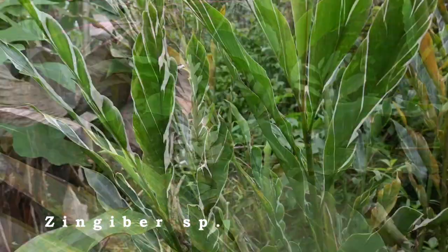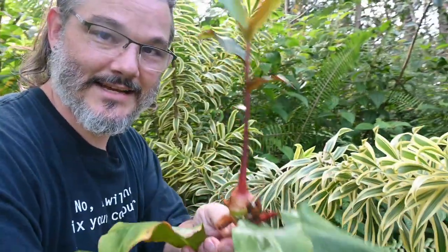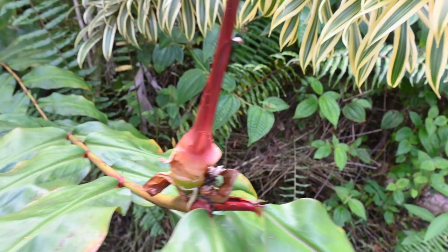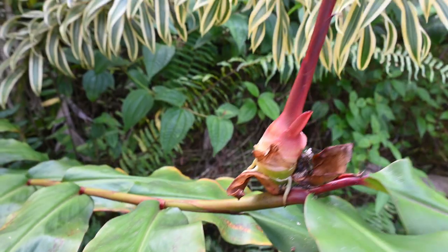We have several gingers on the property. This one is interesting because of the way it reproduces — you see it has a whole plant right here, roots and all, that goes right into the ground. You have a ginger.